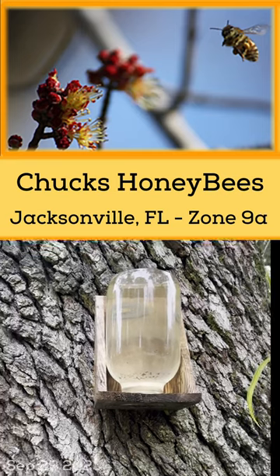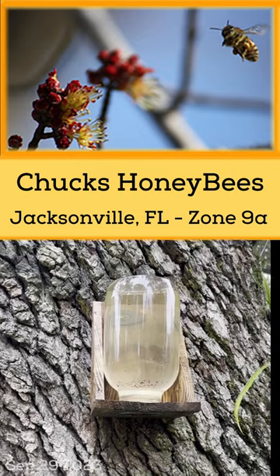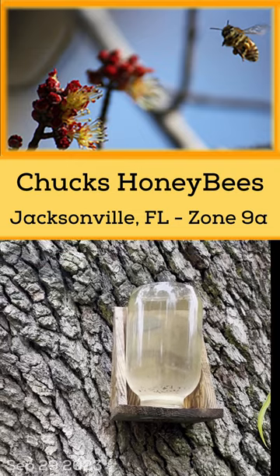This sugar water jar has been out here for about a week, and not a bee touching it. Here again, another sign that the flow is on here in Jacksonville.